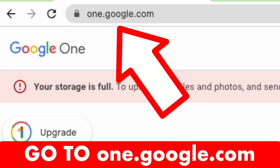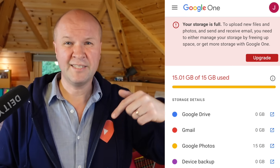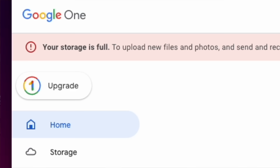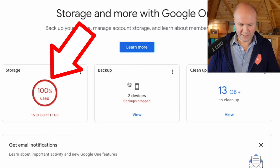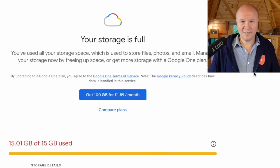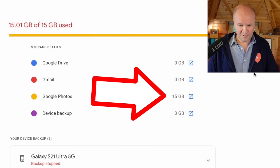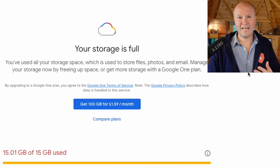The first thing we're going to do is go to Google One, which is one.google.com — this is where our storage is managed. I'm doing this on a desktop so it's easier to see; if you're on mobile I've put links in the description. In Google One you can see right at the top it says storage is full, upgrade — we're not going to do that. Go down to the first box, storage, and click on the three dots. That brings up a mini menu; click view storage details. You can see on my account all 15 gigs has been used in Google Photos. Yours might look different, but this is where you find out where most storage is being used.